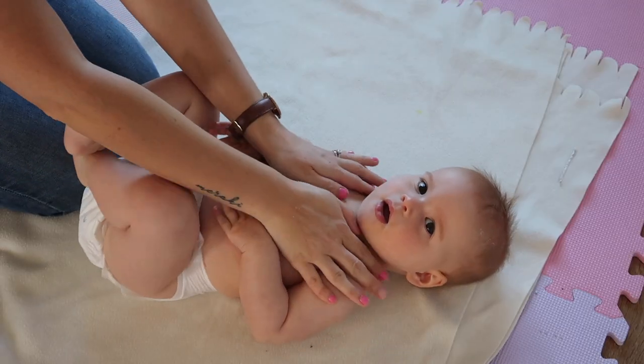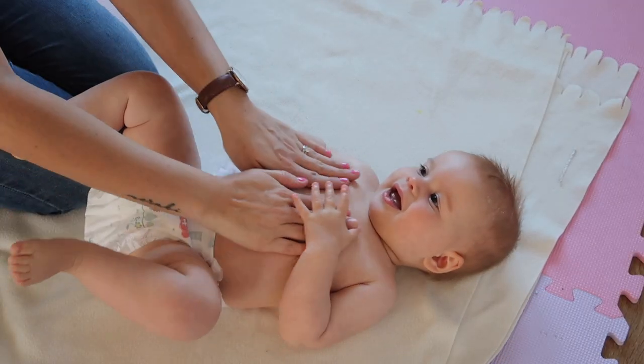Hi there, if you're new here I'm Amy. I'm a stay-at-home mum to three girls aged 13, 5 and 11 months. I've had quite a few requests lately asking me to film some of our routines at home, and especially for baby Autumn.